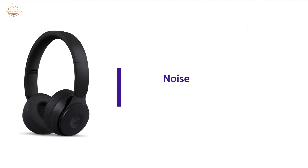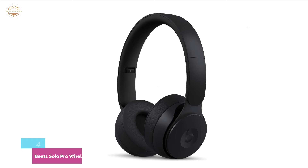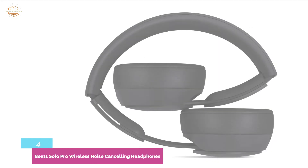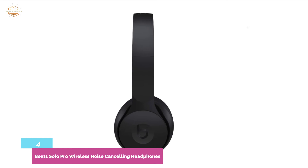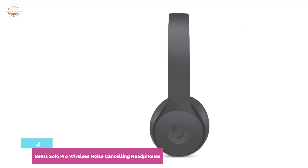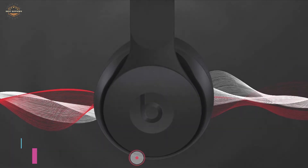Here is item number 4, Beats Solo Pro Wireless Noise Cancelling Headphones. It allows you to control sound with different listening modes. The noise cancelling function actively blocks noise and gives you the space you need to create and stay inspired. It naturally filters in ambient noise to help you stay aware of your surroundings. When you turn the noise cancelling and transparency off, you will get up to 40 hours of battery life. With an advanced acoustic platform and noise cancelling, it ensures you always have the perfect sound for the right situation. Unfold the headphone to power on and enjoy up to 22 hours of listening time.